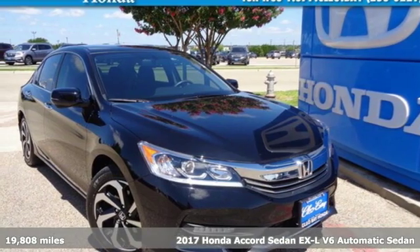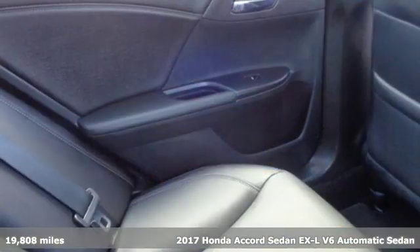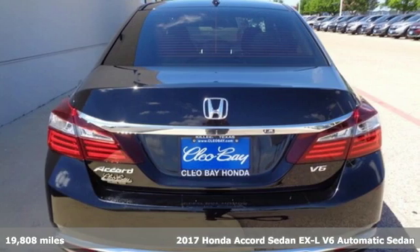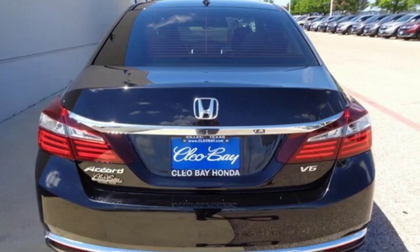Here's a certified 2017 Honda Accord Sedan. Honda's created some of the most admired vehicles on the planet. It's equipped for all your driving needs and wants.